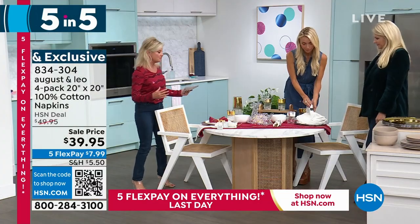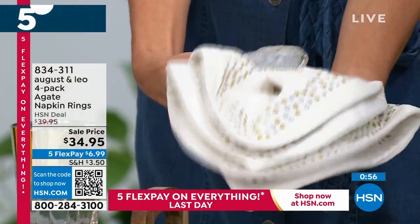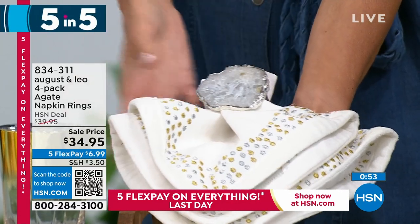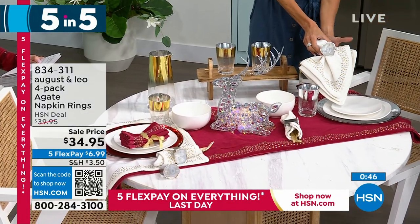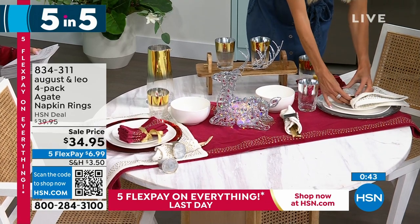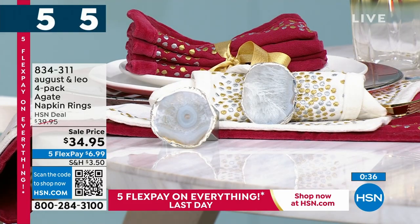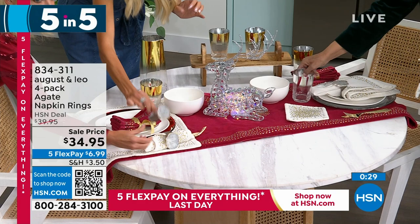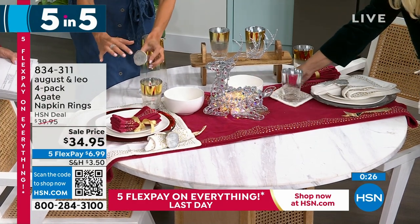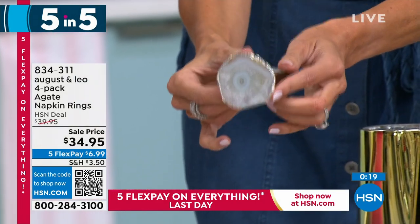The napkin rings look like agate — like a fabulous bracelet. You're getting a set of four, choosing gold or silver. You just flip one over your napkin, lay it down on the plate, and it just makes the entire table stunning. These are going to be $39.95 but they're birthday priced at $34.95. Also available with five monthly flex payments. The runner is 18 by 180 inches — it's really long and gorgeous on a rectangular or oval table with that metallic design and velvet trim.